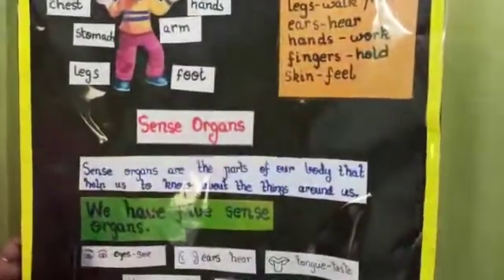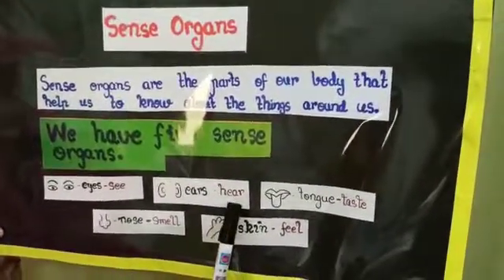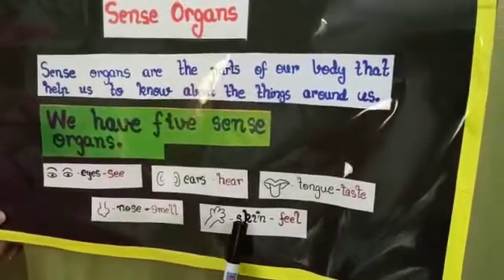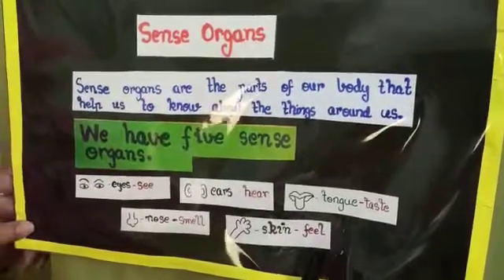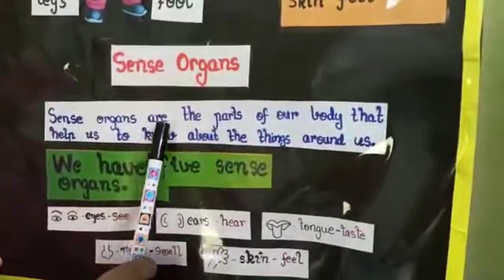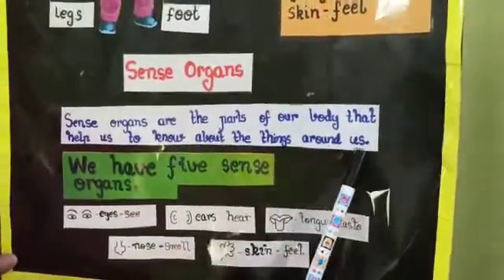We also have special parts known as sense organs. How many sense organs do we have? We have five sense organs. Do we know the names? Eyes see. Ears hear. Tongue tastes. Nose smells. Skin feels. So what do these sense organs really do? Sense organs are the parts of our body that help us to know about the things around us.